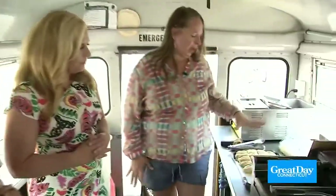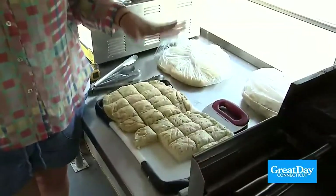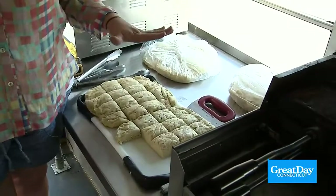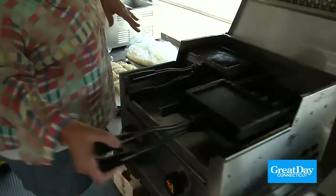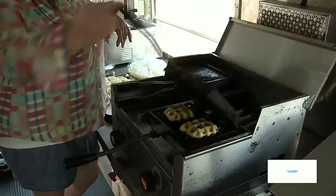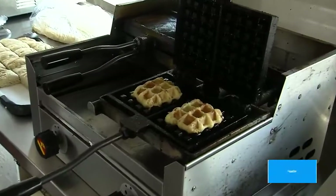Will you show us a little bit about how you do it? Yes. So basically we have the yeast-risen dough here. I cut it into portions and get it ready to go for its last rise, which it does on the truck. The other rises happen at the bakery. And then we have this wonderful waffle iron that actually came from Belgium. And it cooks up nice on there.